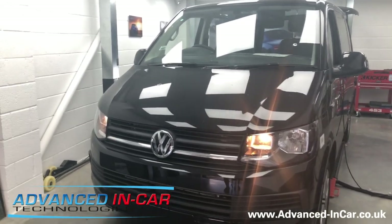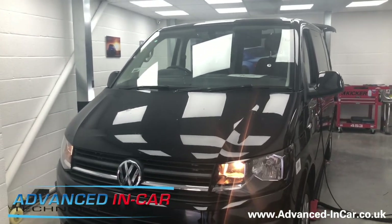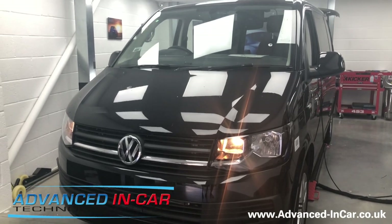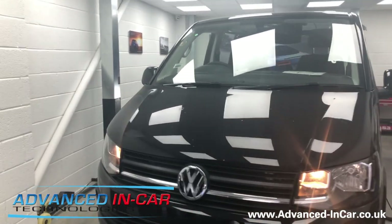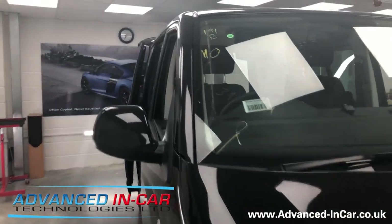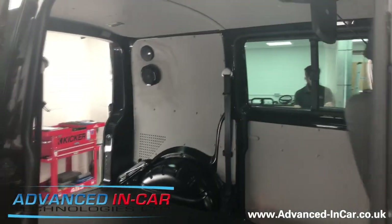Morning guys, it's James from Advanced In Car Tech. The last couple of days we've been working on this brand new Volkswagen T6 Transporter — a quite bespoke installation for this particular customer. What we've done is fitted a 13.3 inch drop-down DVD roof-mounted monitor system, and we've teamed it up with a Kicker two-channel amplifier.